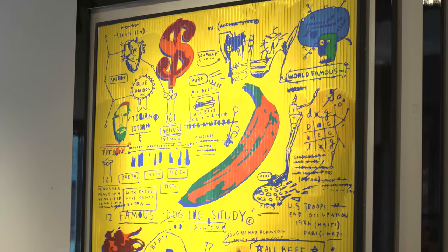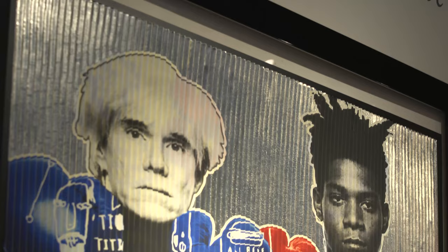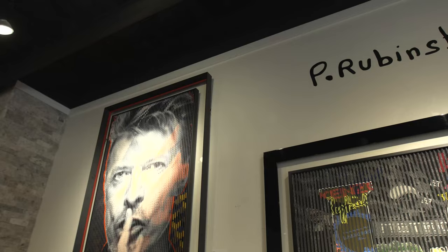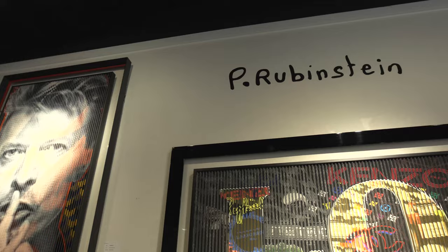My inspiration with pop art comes from all the great artists I like. Especially in pop art, I like the work of Andy Warhol, Jean-Michel Basquiat, Roy Lichtenstein, and Rosenquist. They give me inspiration for my work and I like to make artwork and pay tribute to them.